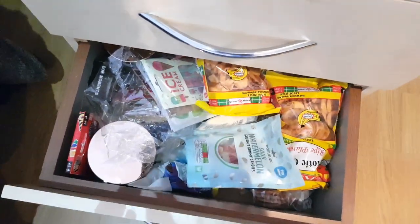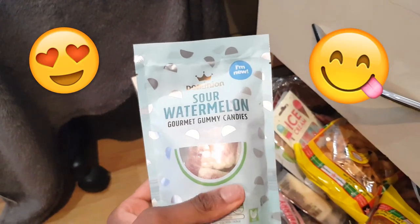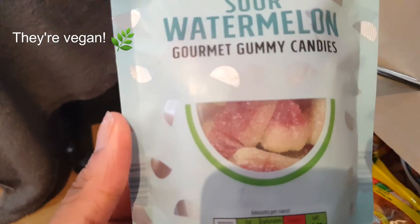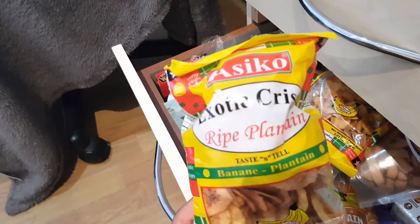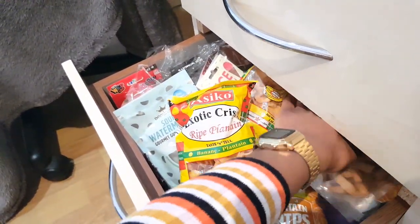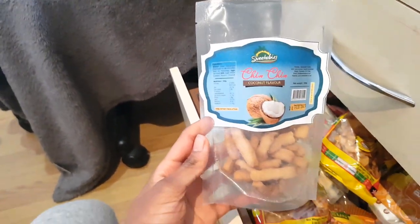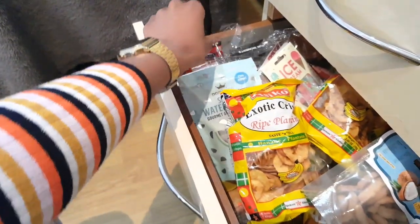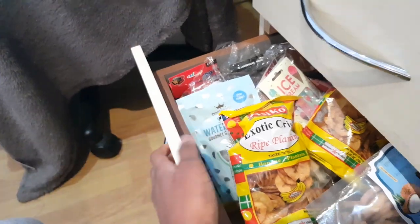The bottom one is my snack drawer. My friend got me these sour watermelon sweets from Aldi — I can't wait to try them. I also have some plantain chips, which are my fave, and some chin chin — let me know in the comments if you guys have heard of any of these snacks. I keep my pack of Uno cards in here as well. It's pretty much just a snack drawer.